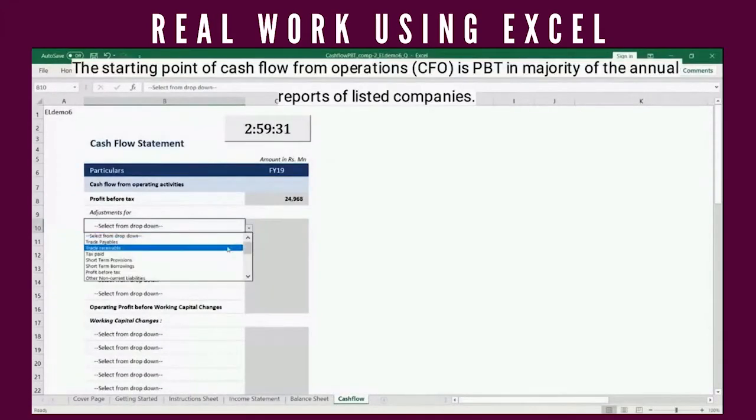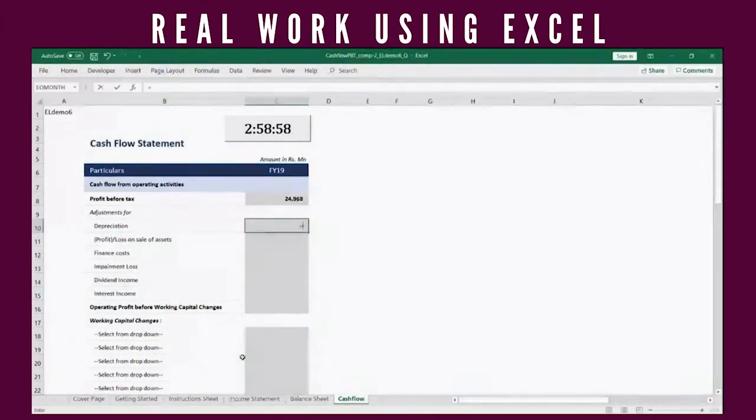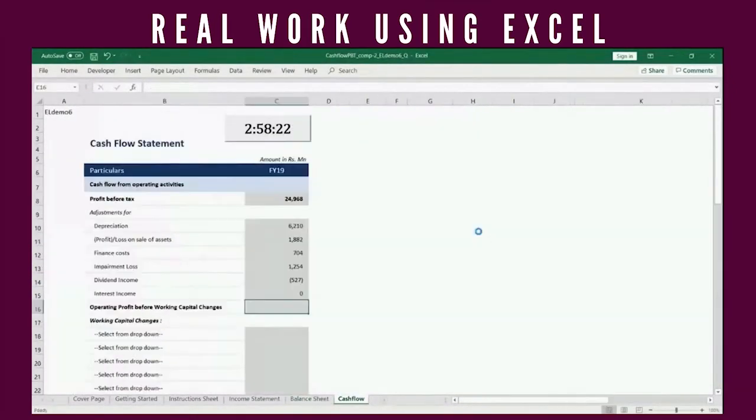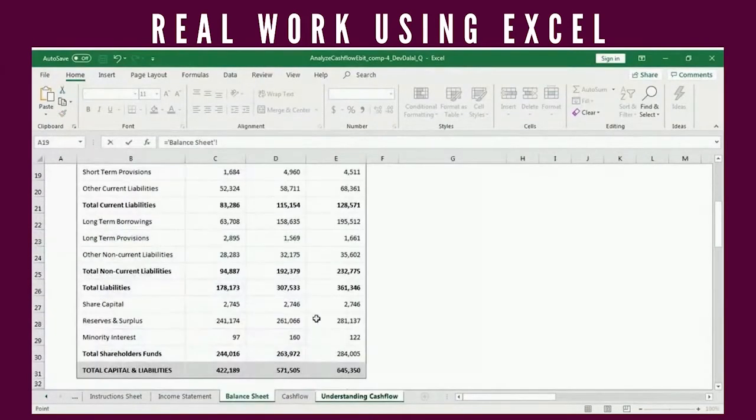Here the user is required to build a cash flow statement for companies like Nestle and Page Industries using live balance sheets and income statements that we provide. The user is then required to analyze the cash flows available to different business stakeholders.